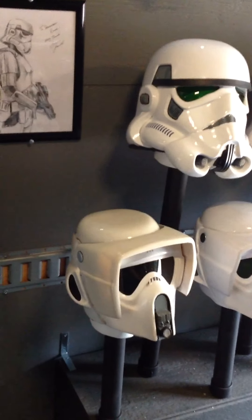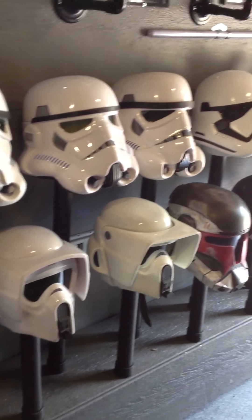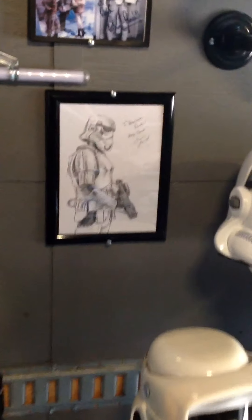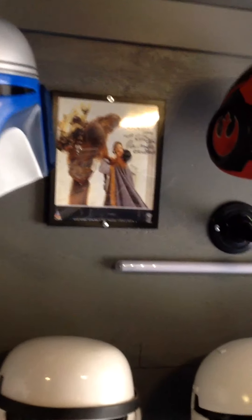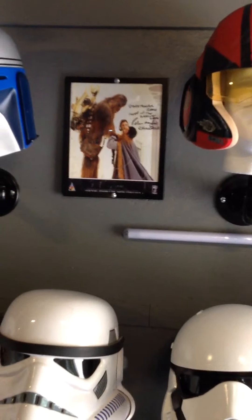Some more helmets down here — some of these are for kids to try on right here. Some more artwork from Simon.